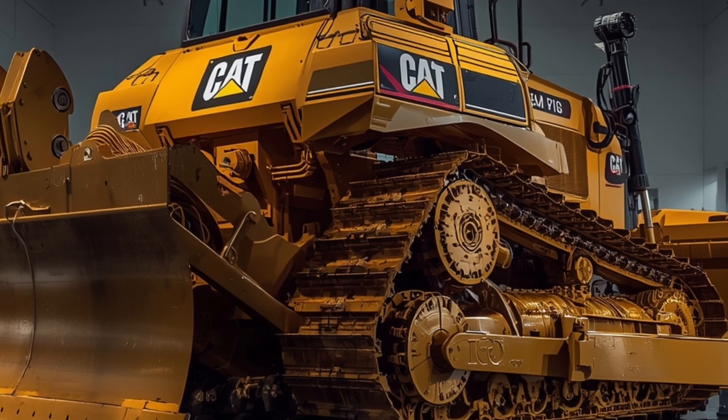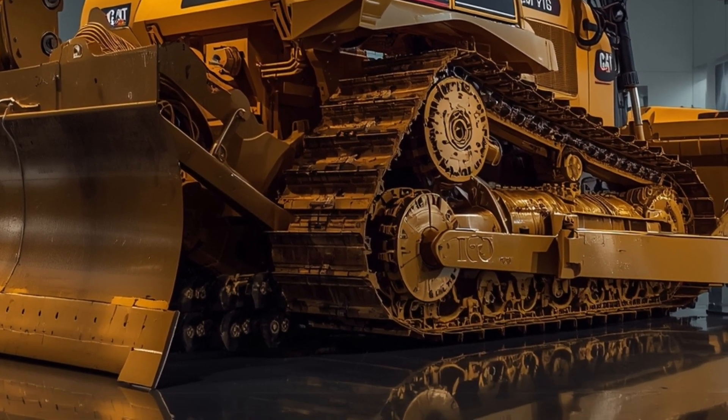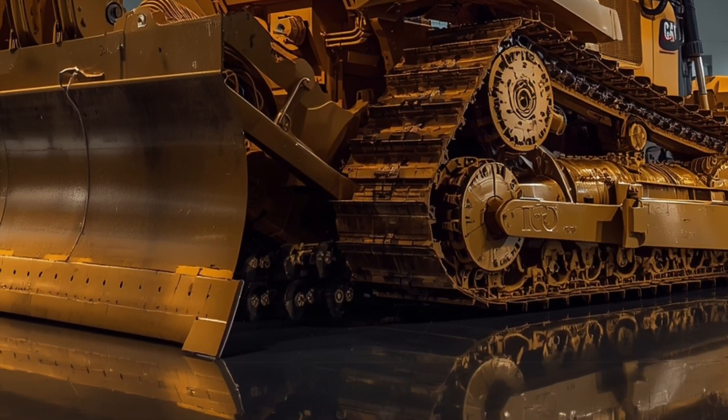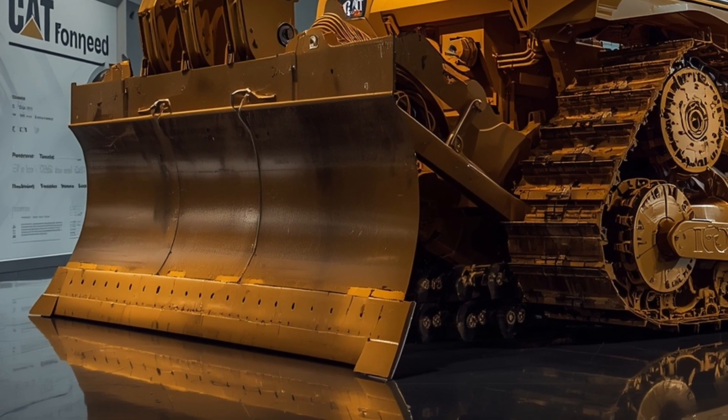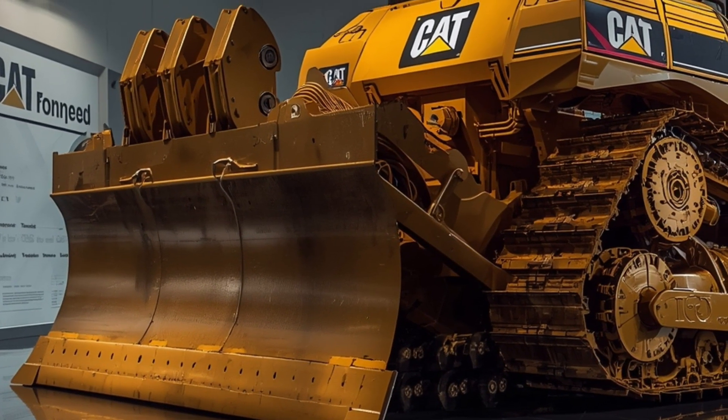Fuel efficiency has been improved through optimized hydraulics, auto-idle technology, and energy recovery systems that convert excess engine power into usable hydraulic energy, lowering operational costs while maintaining performance.